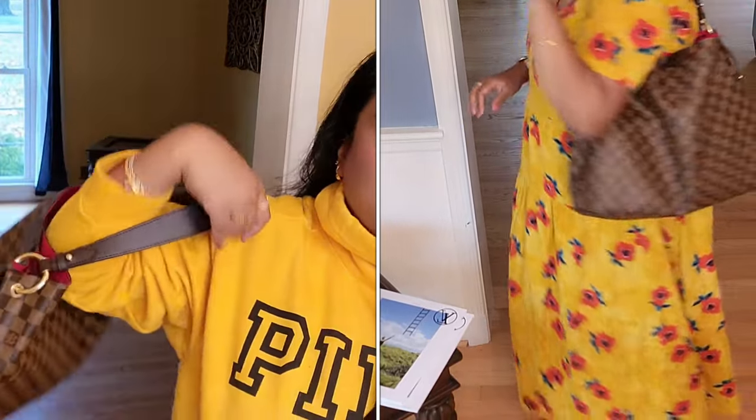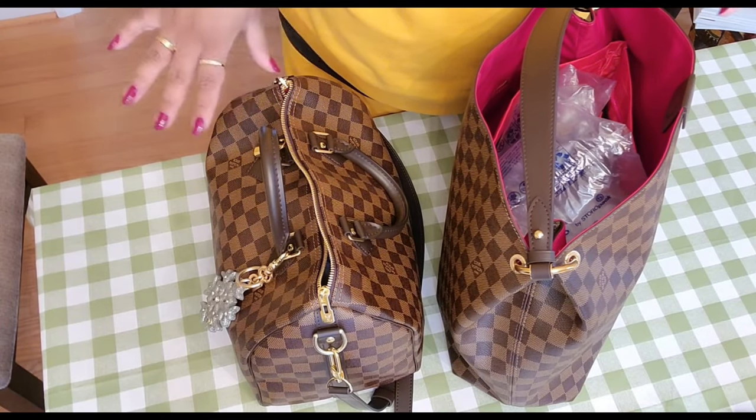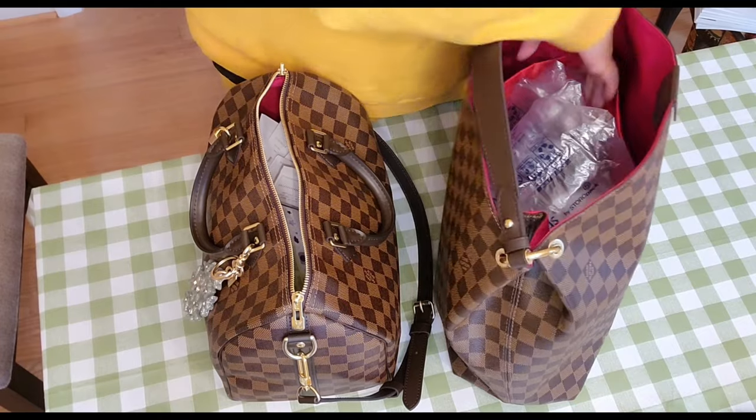What we'll do today is a bag switch from the Speedy 30 into the Graceful MM, and at the end I'll give you mod shots from how it looked in summer when I just got the bag, and now in winter. I was also carrying the Azure bags, especially my Galleria, a lot when it was getting cold and icy. I wanted to quickly show you how I keep my bags when I store them — I bought an organizer for the Graceful, but honestly the more I use Louis Vuitton bags the less I use organizers. This bag is a mess after three weeks so I'll take everything out and transfer it.